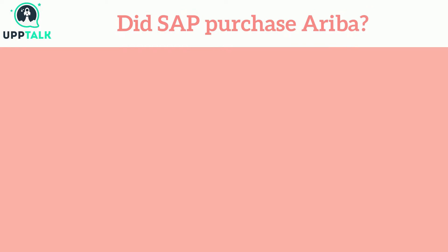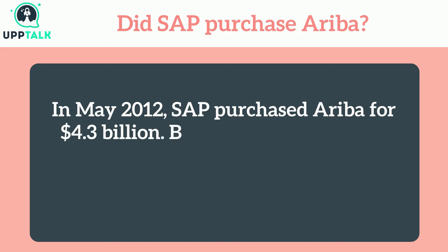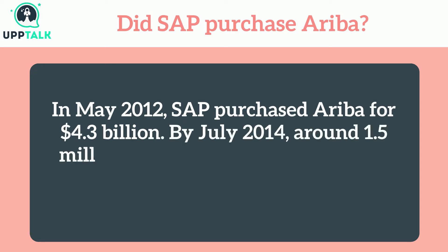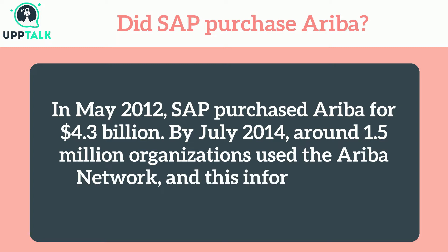Did SAP purchase Ariba? In May 2012, SAP purchased Ariba for $4.3 billion. By July 2014, around 1.5 million organizations used the Ariba network, according to SAP.